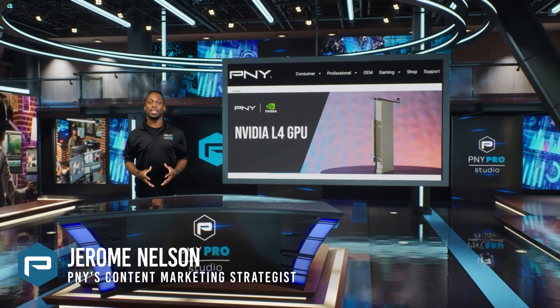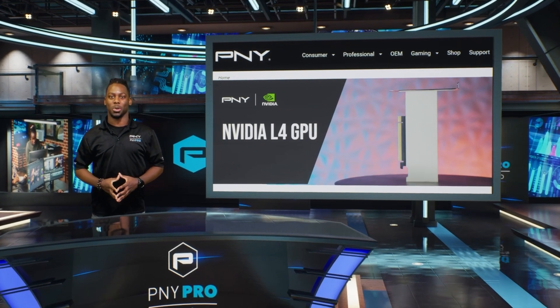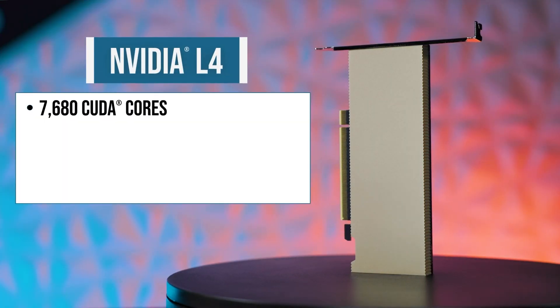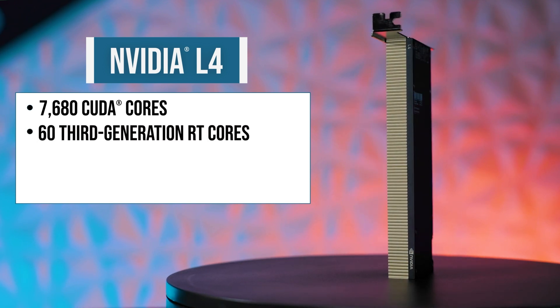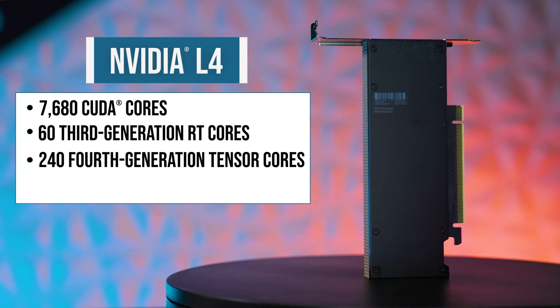Experience a new era of accelerated computing and AI innovation with the NVIDIA L4 Tensor Core GPU. The NVIDIA L4 comes ready to deploy with 7680 CUDA cores for unparalleled processing power, 3rd generation RT cores for lightning-fast ray tracing, and 4th generation Tensor cores for advanced AI capabilities.